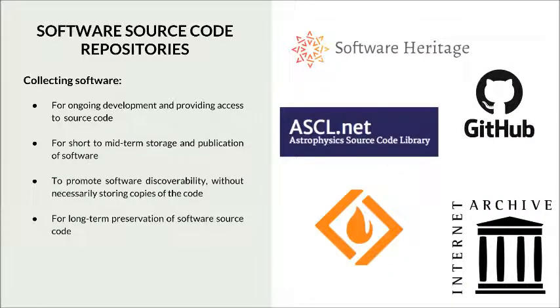Our last profile is software source code repositories. Some source code repositories can be highly curated and specific, while others are more generic and function without selection policies. We have listed multiple types of source code repositories used either for ongoing development and providing access to code for software developers, or for more long-term preservation of software source code. Institutions such as Software Heritage, Internet Archive, and national libraries and archives cover that mandate.